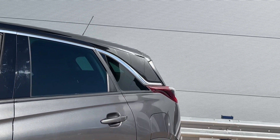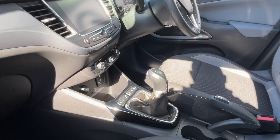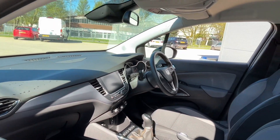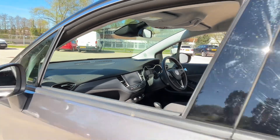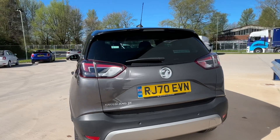What you get with this spec is alloy wheels, parking sensors, privacy glass to the rear, satellite navigation, cruise control, multi-function steering wheel, lane departure warning, USB ports — a really, really good spec. As you can see, it's also got Apple CarPlay and Android Auto.